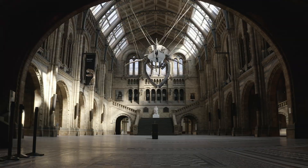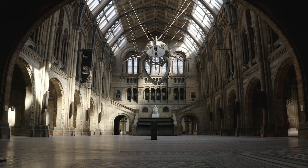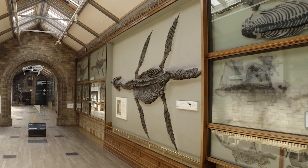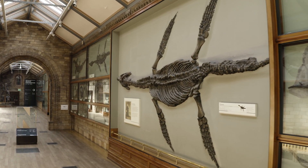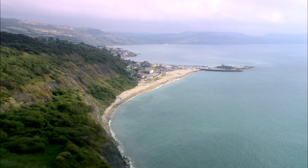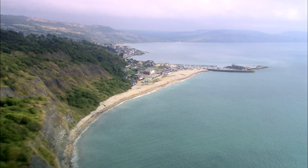She wasn't just an expert at finding fossils, she was also an expert at the anatomy of these extinct animals. Scientists from around the world corresponded with her and visited her in Lyme Regis to learn from her life's work and her knowledge.